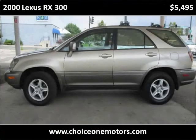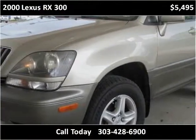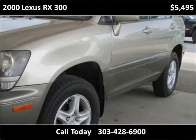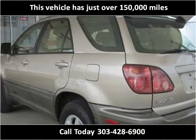This 2000 Lexus RX 300 is available from Choice One Motors. This vehicle has just over 150,000 miles.